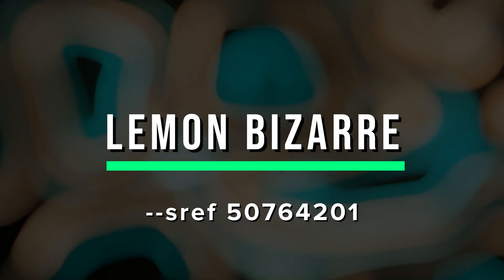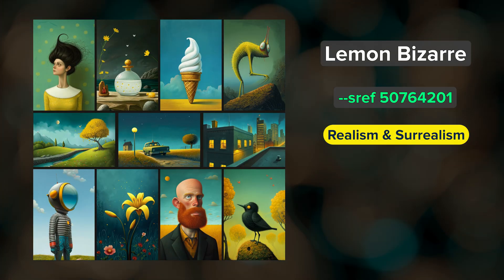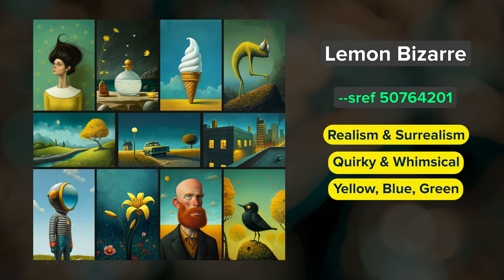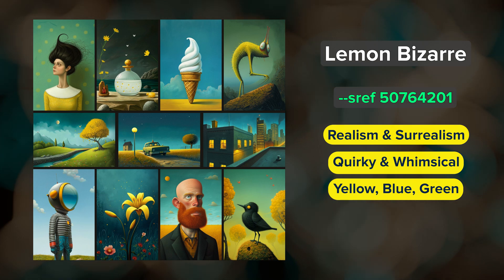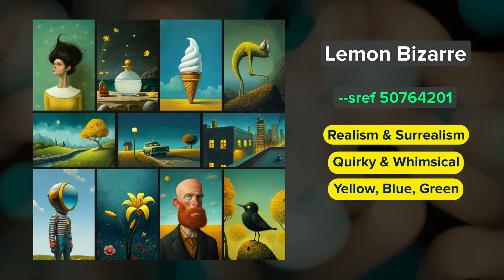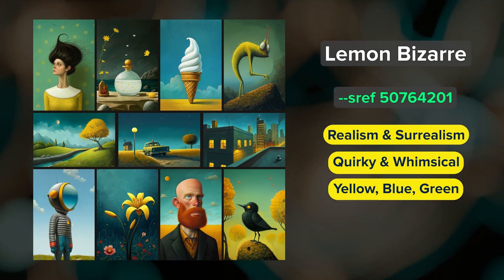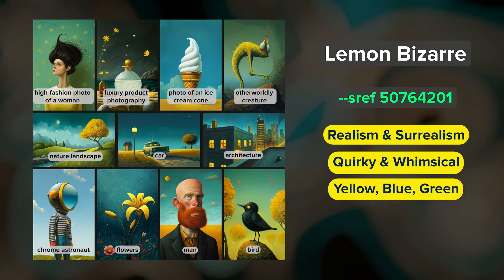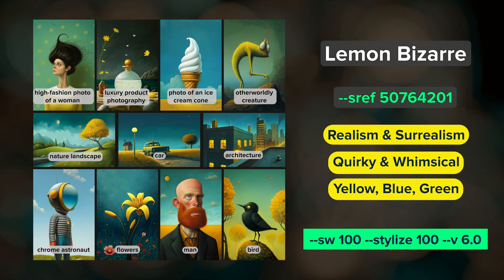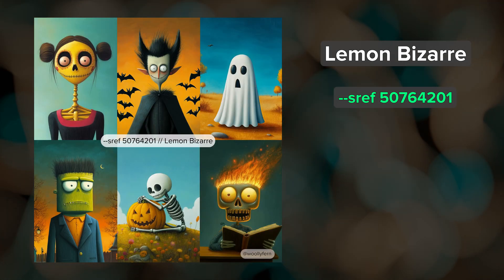First up we have Lemon Bazaar. This SREF is a great mix of strange realism and surrealism with quirky, whimsical vibes and a color palette of yellows, blues, and greens. Like in my previous SREF videos, I like to use the same diverse set of prompts across SREF codes so that it's easier to make comparisons and pick out the unique nuances of each style. Based on some of the images in this grid, I thought this would be a great SREF for creating interesting characters, and indeed it is.